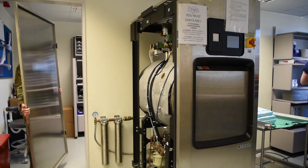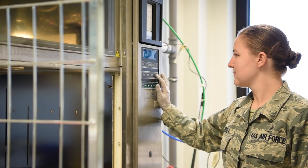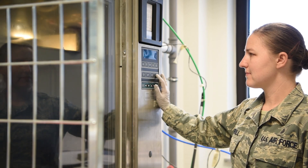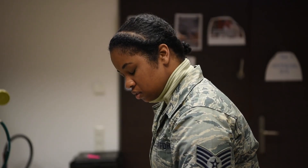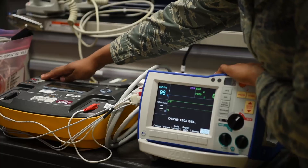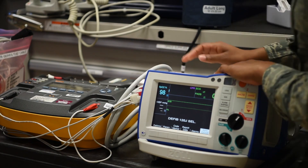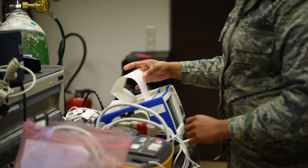We fix medical and dental equipment. Basically, anything that doctors touch to take care of patients — if it breaks, or if it needs regular maintenance to make sure it continues to run properly, we come in and take care of it. Our job affects the rest of the med group by really being their support. Without their equipment ready to go, they're not able to do their job. If I'm not diligent in making sure equipment is ready and safe for patient care, they can't provide patients the care that they need.